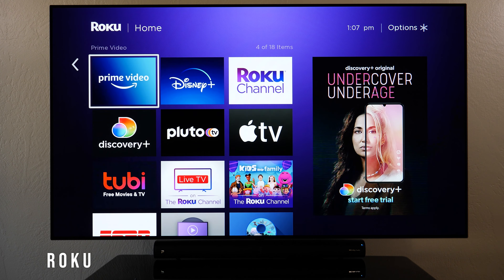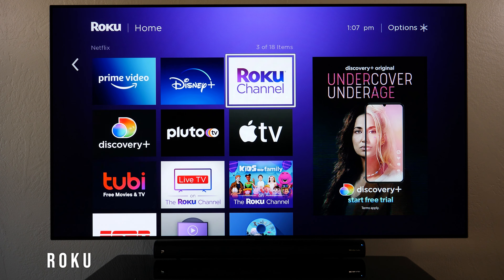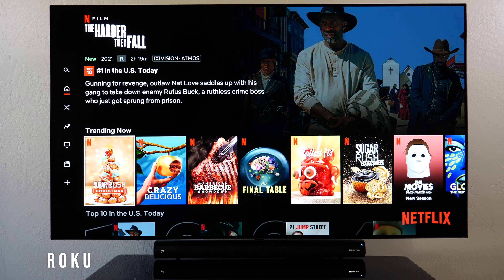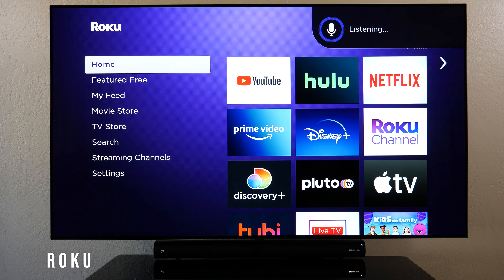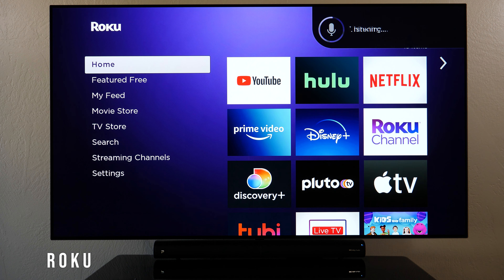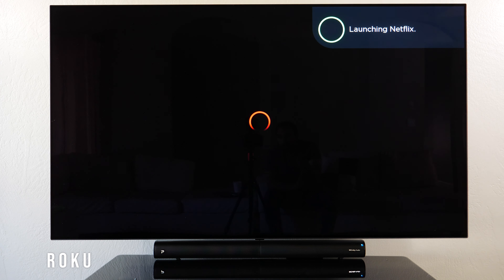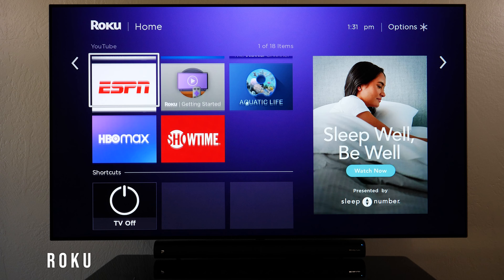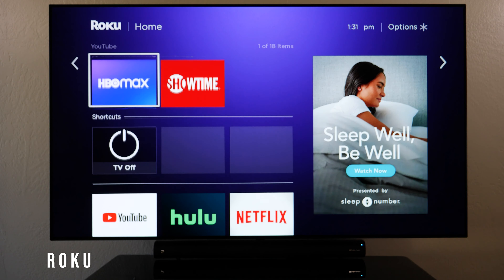The Roku interface is very clean and organized — very easy to see what you want to watch. Whether you want YouTube, Netflix, or Disney Plus, you select it and you're good to go. Even on the main menu, if you do a voice search — say 'Naruto on Netflix' — it launches Netflix and shows you Naruto, which is pretty awesome. It's not quite as fast as the other two, as you will see.